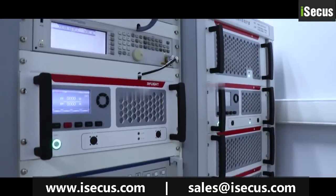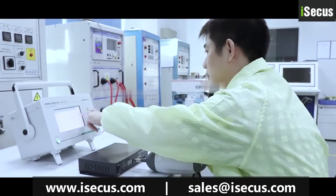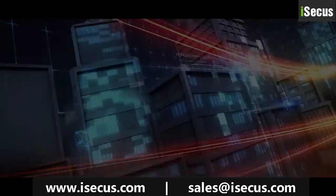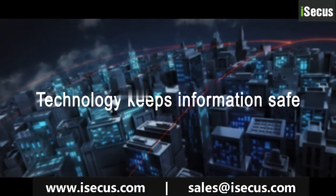All these benefit from our continuous technological innovation and strict control of product quality. Technology keeps information safe.